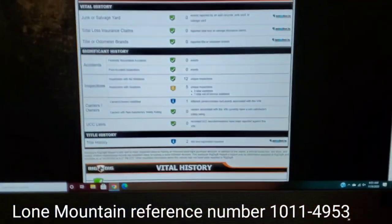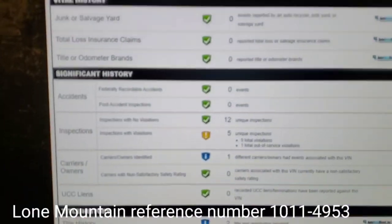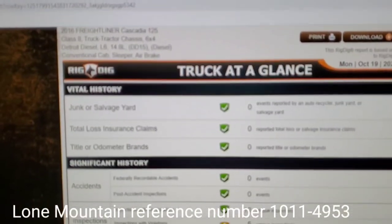All right guys, so what we're gonna do today is we're gonna look at RigDig. This is RigDig — truck at a glance right here. RigDig is about $34.